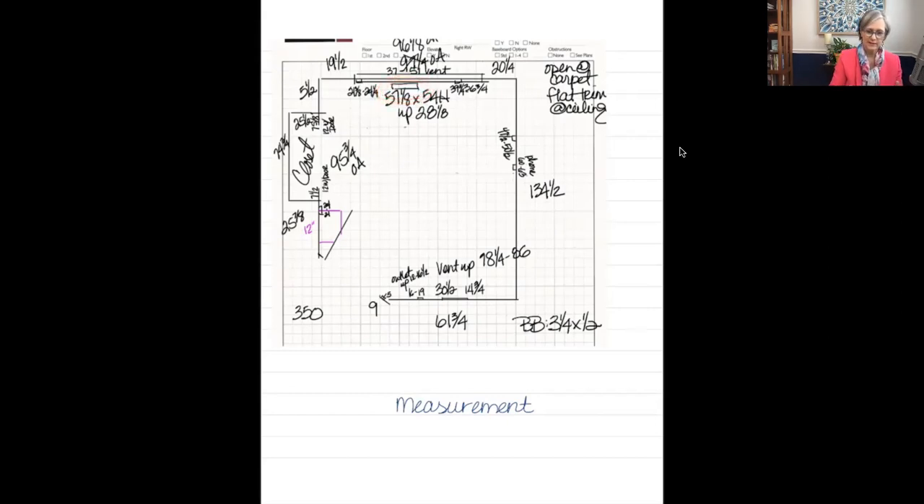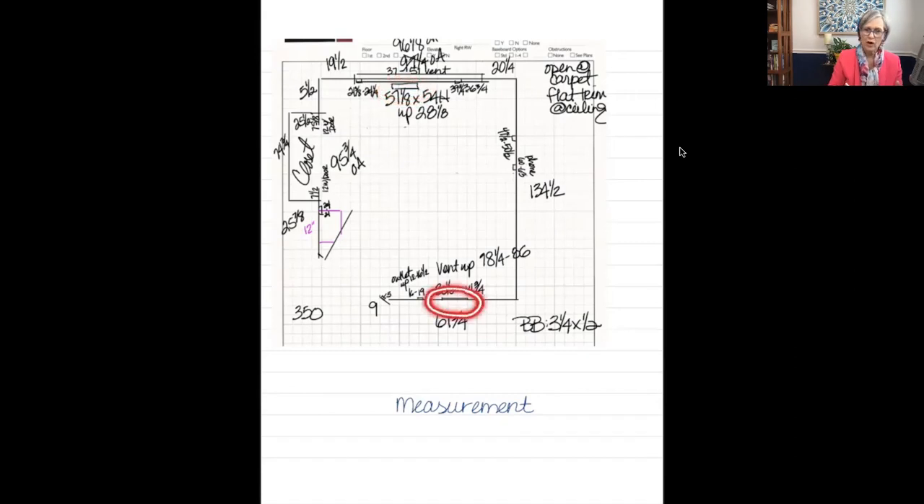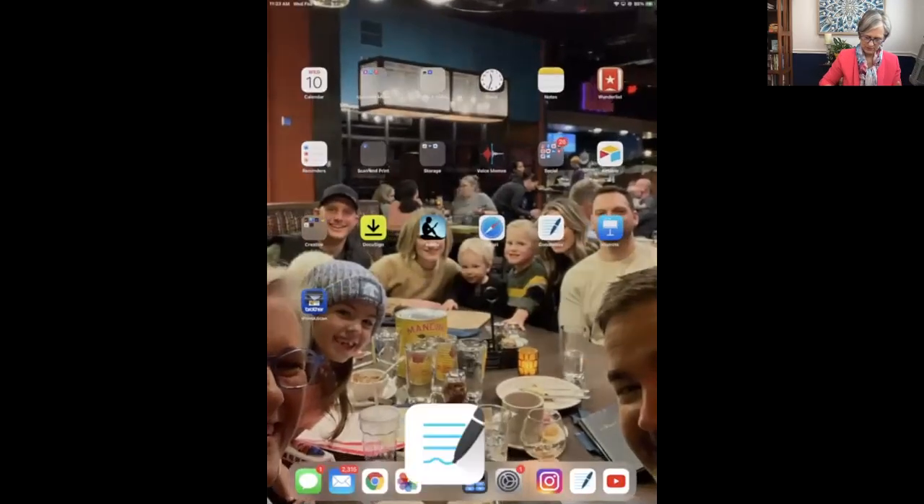So we want to note floor vents, wall vents, all of these outlets — and of course, the window and the closet are going to be big things.